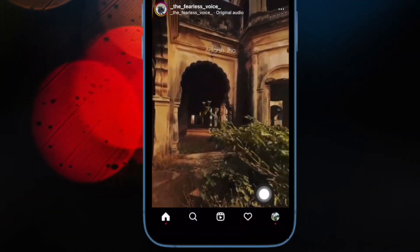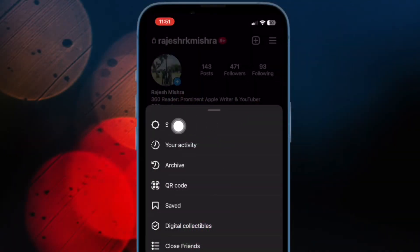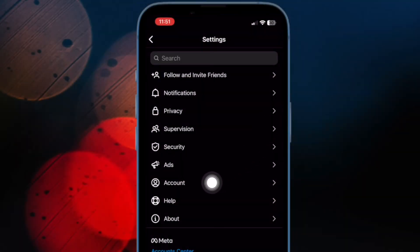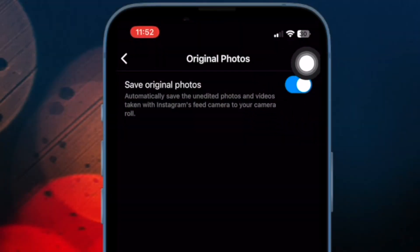Now tap on your profile. Next, tap on the menu icon. Then choose Settings in the menu. Up next, select Account. After that, tap on Original Photos.